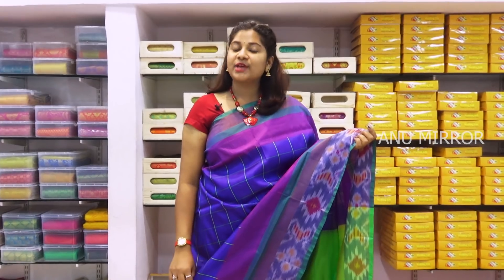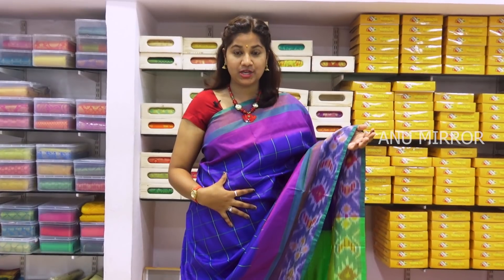I will be looking for brand new varieties. I will try the Uppada collection — lightweight sarees. We will try the Uppada combination first. The starting price is ₹1200.